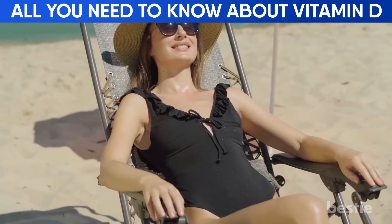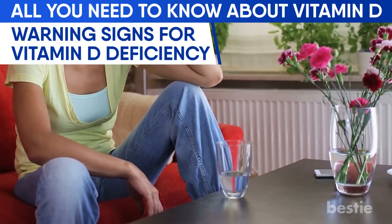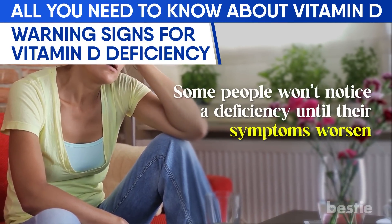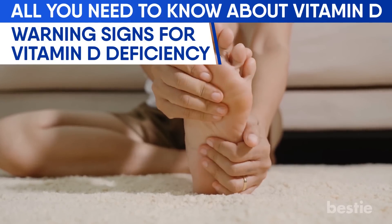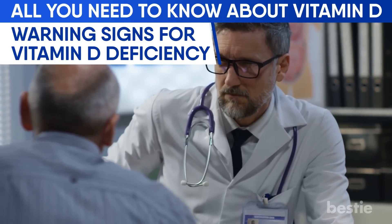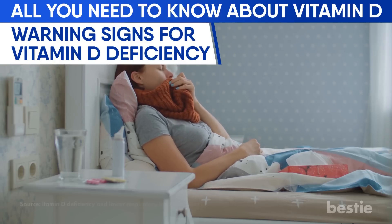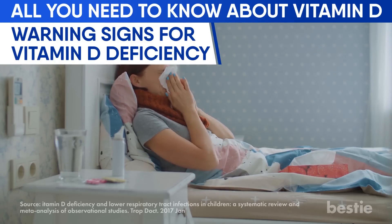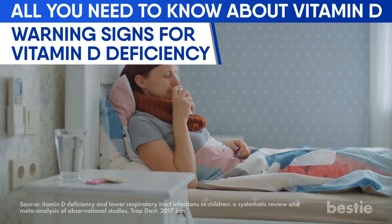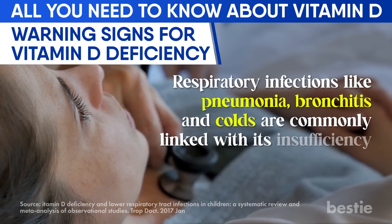Now that we know the benefits, let's look at the warning signs of vitamin D deficiency. Nutrient deficiencies can be hard to identify — some people won't notice until symptoms worsen. Watch out for the following: frequent occurrences of the flu could mean vitamin D is a contributing factor. Respiratory infections like pneumonia, bronchitis, and colds are commonly linked with its insufficiency. Feeling fatigued and worked up all day can also be a symptom.